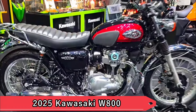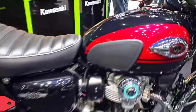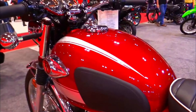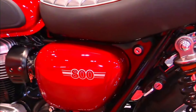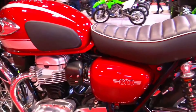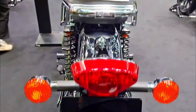1. 2025 Kawasaki W800. Kawasaki has revived the spirit of classic British motorcycles with the W800. Featuring a robust parallel twin engine and classic styling cues such as a teardrop fuel tank and chrome accents, the W800 embodies elegance and simplicity. It's a bike that pays homage to the past while delivering a smooth and reliable riding experience suited for today's roads.